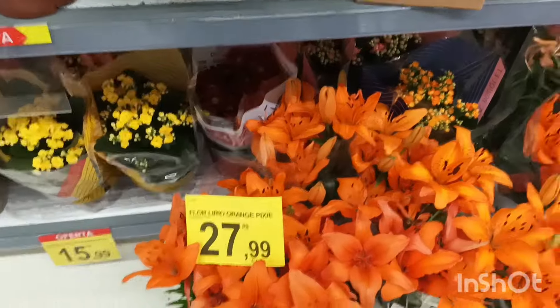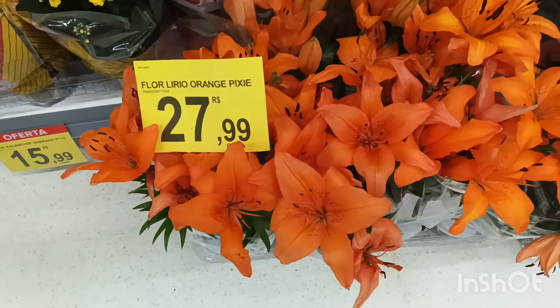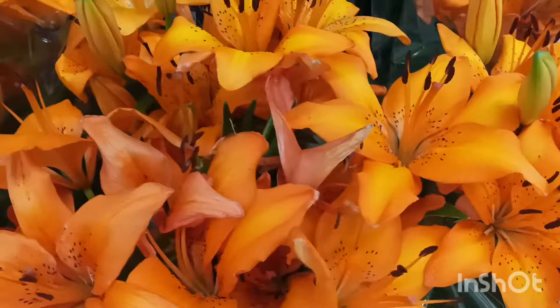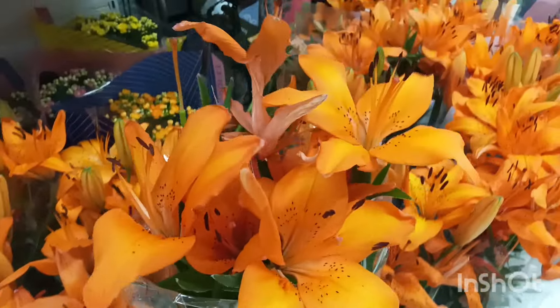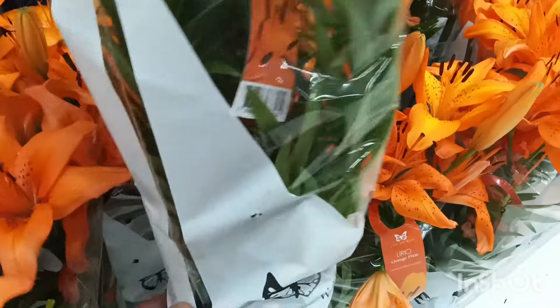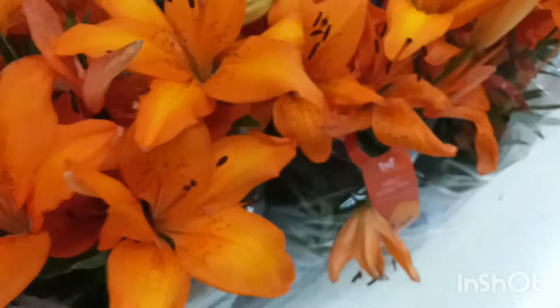A flor lírio orange pixie tá hoje aqui na promoção por R$27,99. Olha como que tá linda — tá bem florida. Olha, gente, que coisa mais linda, né, essas cores. Tá bem grande — um espetáculo.